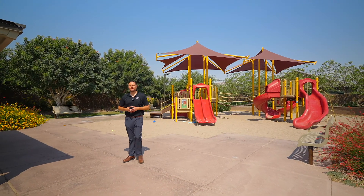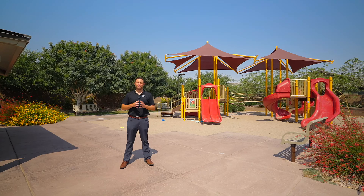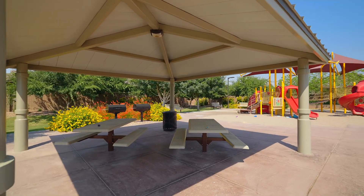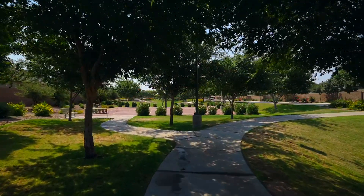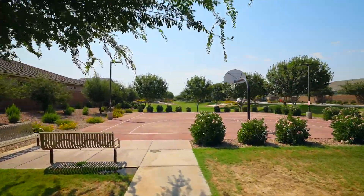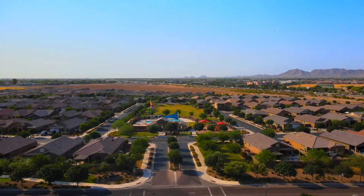Not only is Fulton one of the best builders in the whole state of Arizona, they're also known for giving and providing some of the best family communities throughout the whole state, and this community fits that bill. This community is very active with plenty of walking paths, green belts, ramadas, playgrounds, basketball courts, and even a community pool.